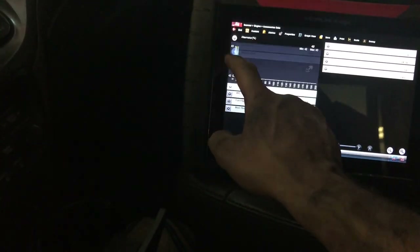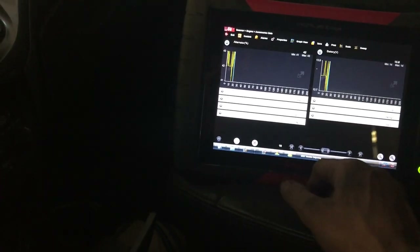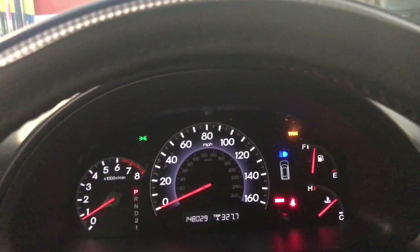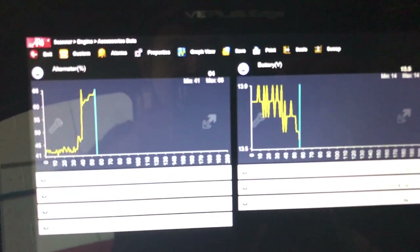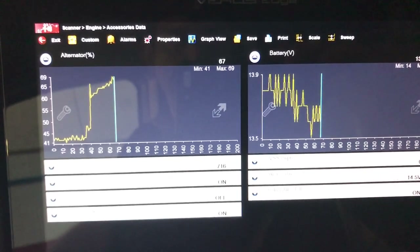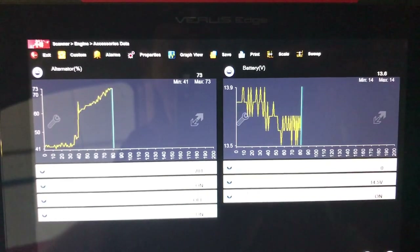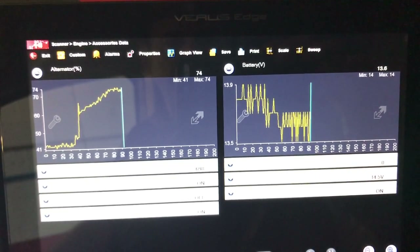I can already see a big difference — the alternator is at 42% just at idle, compared to before. Let me put that in graph view. I'm setting up the air conditioning and turning the lights on with high beams — and that is already a big difference from the start. We're only reaching 60–67% alternator load. The battery voltage is sustained — now climbing to 70%, jumping a little. Let's give it some time.